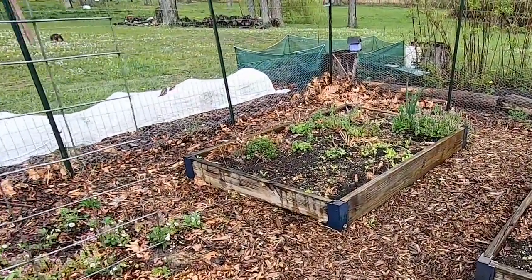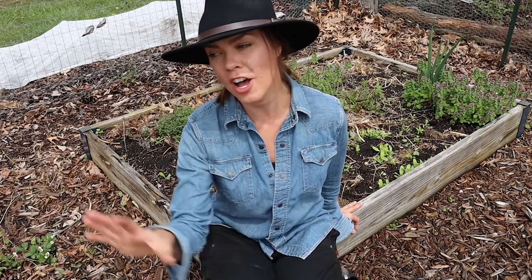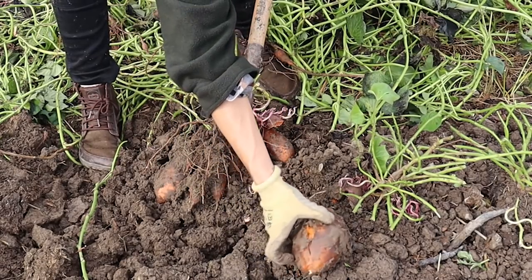This bed will be one of my experiments for the year. I'm actually going to dig all of this soil out, line the bottom with hardware cloth, and refill it. My goal here is to make a vole-proof sweet potato bed. Voles, unlike moles, will actually eat plants — they love sweet potatoes. I had a lot of damage to my big, beautiful sweet potatoes last year, so I'm going to try this out on a small scale and see if it works for me.